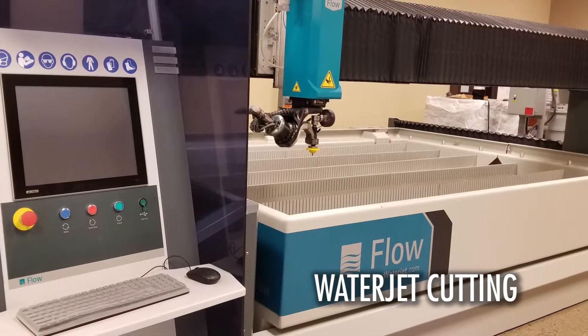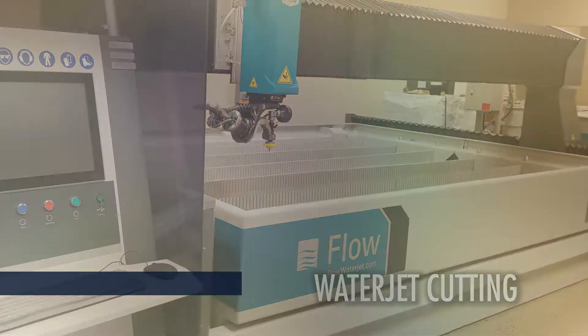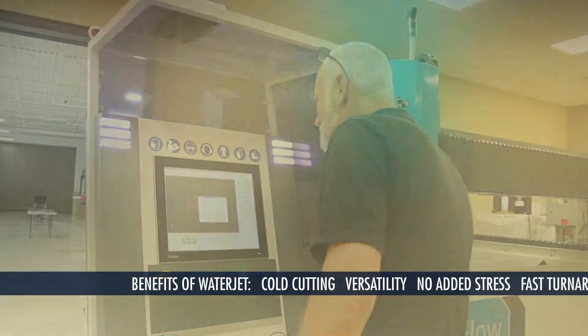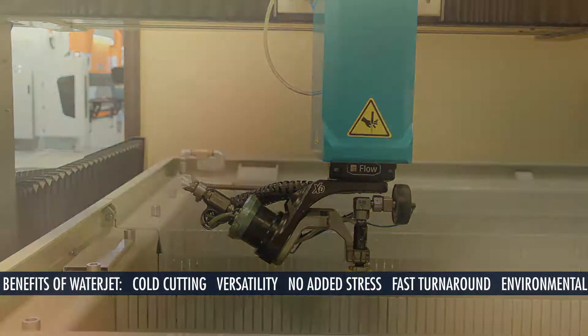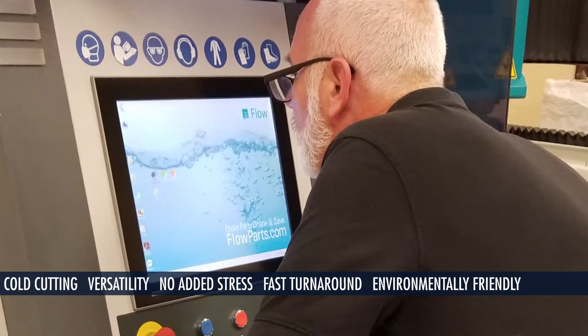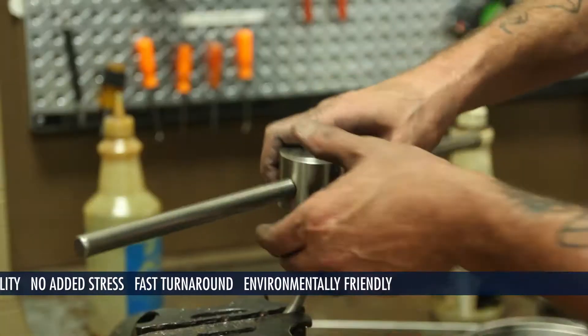The WaterJet process is recognized as one of the most versatile and fastest growing cutting processes used in manufacturing across the globe. WaterJet complements or replaces other technologies such as milling, laser, EDM, plasma, and routers. Because of its many advantages, WaterJet is fast becoming the process of choice for many fabricators and machine shops.